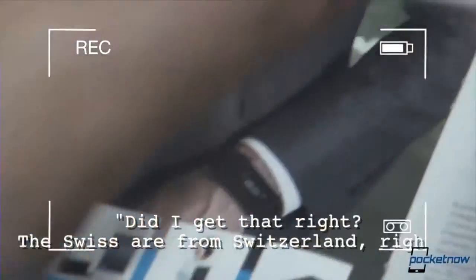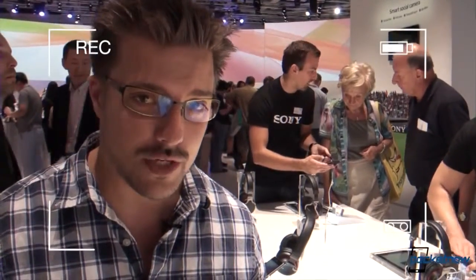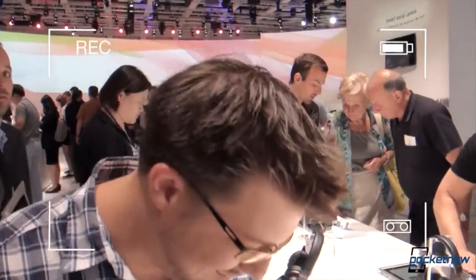Did I get that right? Switzer from Switzerland, right? Yeah. Thank God. That's the way to switch. All right. Good. And stay tuned for a lot more from Pocketnow from IFA. This is just the first official day, so we've got a lot more coming. Tony behind the camera. We'll see you next time. Soon. In another video. Check. We're out of here.